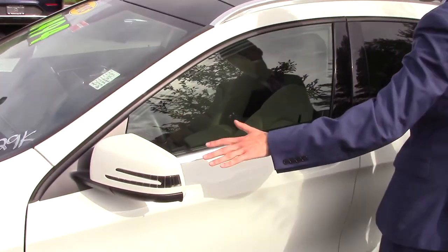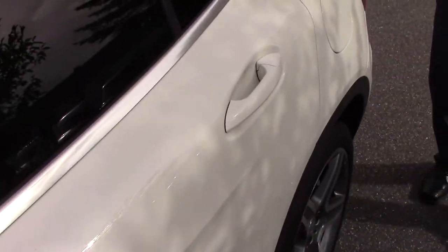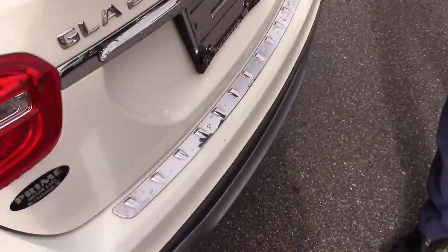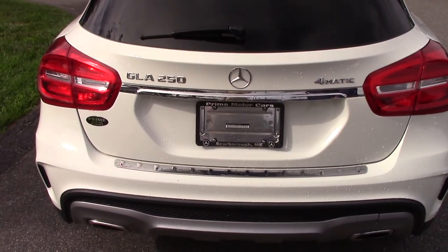Our turn indicators with blind spot assist on the door mirrors. We have a nice chrome line coming around the back window frame and around the back here. LED tail lights, our GLA 250 and 4MATIC badging for our all-wheel drive system.